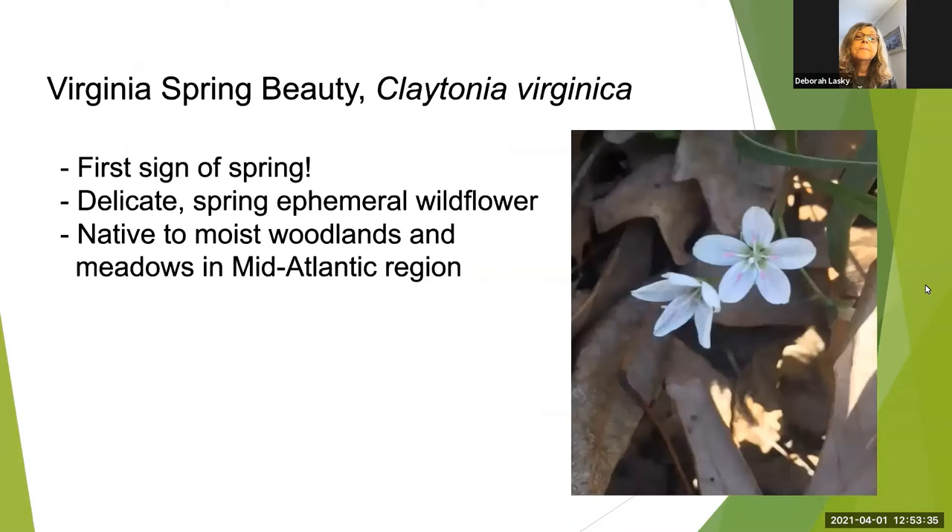The next flower blooming right now is Claytonia virginica — the Virginia spring beauty — named after John Clayton, the famous botanist Susan was talking about. This is another very delicate, beautiful flower and one of the first flowers to bloom in the spring, blooming as early as February. It's native to moist woodlands and meadows in the mid-Atlantic region. All the photos of the spring beauty were taken three weeks ago near Runnymede Park in Herndon.